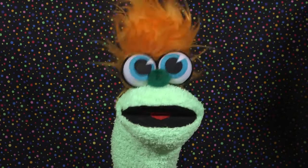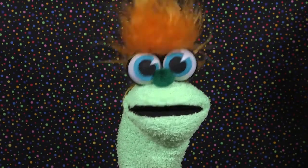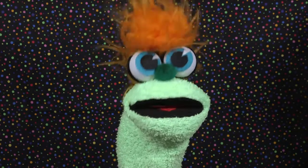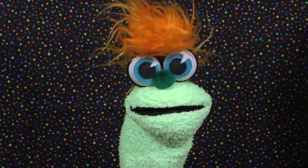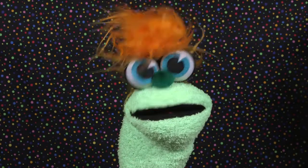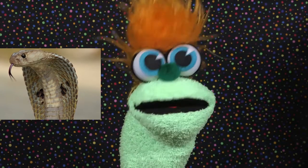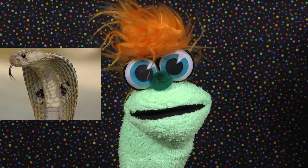Hey kids, welcome back to Facts for Kids! Today we're going to be talking about one of the coolest snakes ever. That's right — seven fun facts about the cobra!